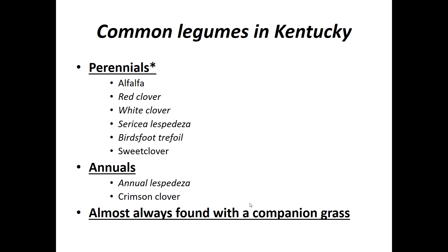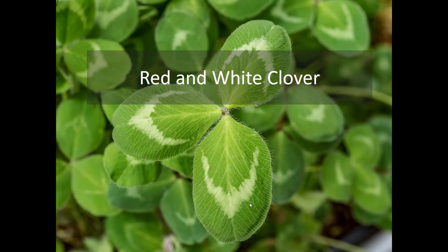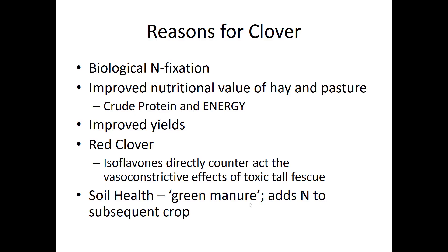These legumes are almost always found with a companion grass. In this subsection we're going to focus on red and white clover, which are the predominant legumes present in hay and pasture fields in Kentucky. The reasons for clover include biological nitrogen fixation, improved nutritional value through crude protein, and they are higher in energy than grasses at the same stage of maturity. They will also improve yields when grown with grasses, and contribute to soil health as green manure, adding nitrogen to the subsequent crop.